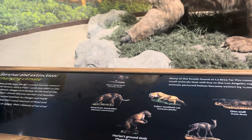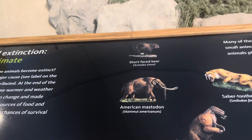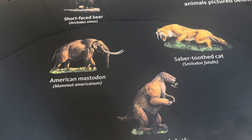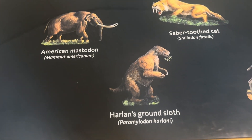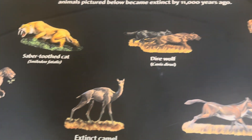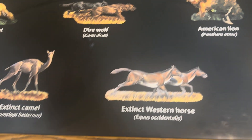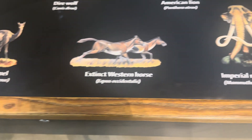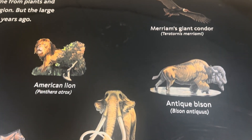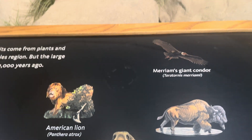These are some of the animals here at La Brea Tar Pits that are now extinct: the short-faced bear, the American mastodon, the saber-toothed cat, the ground sloth, an extinct camel, dire wolves, the American lion, the extinct western horse, the imperial mammoth, antique bison, and Merriam's giant condor.